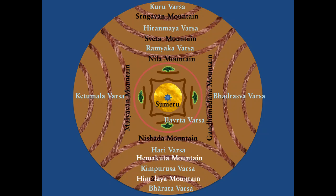Nishadha, Emakuta, and Himalaya mountains are the mountains which separate this entire area. In the eastern side within Badrasha Varsha, whose width is around 31,000 Yojanas, there are two more mountains known as Jatara and Devakuta. When we cross-check with the details mentioned in Bhagavatam, Jatara and Devakuta are the names of these two mountains.